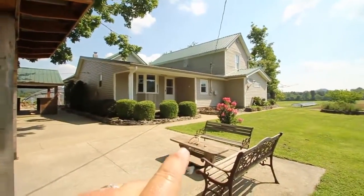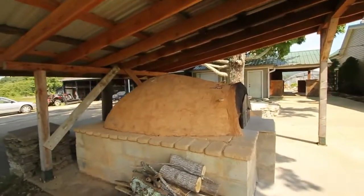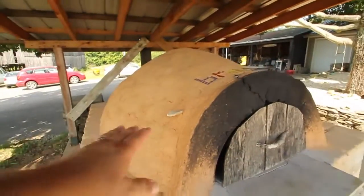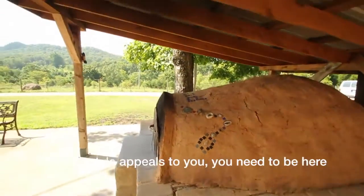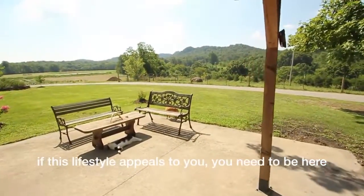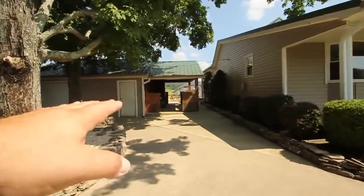We've come around to the back of the house and here's the bread oven, which I think is the coolest. Twenty-five loaves fit in here — it's a big oven. Look at this view. Can you imagine sitting out here baking your own bread or making pizza, having a glass of wine? There's a lot of entertaining potential here.